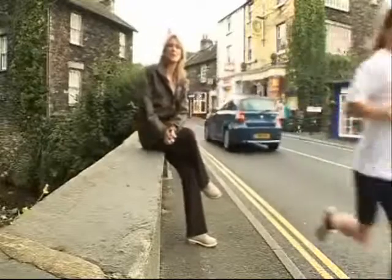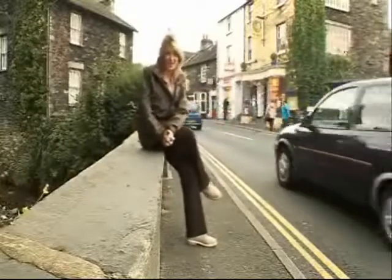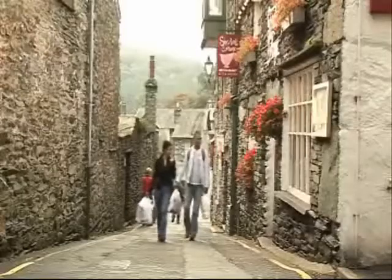This is the beautiful town of Ambleside at the head of Lake Windermere. It's a largely Victorian town, but it actually dates right back to the Roman Empire.